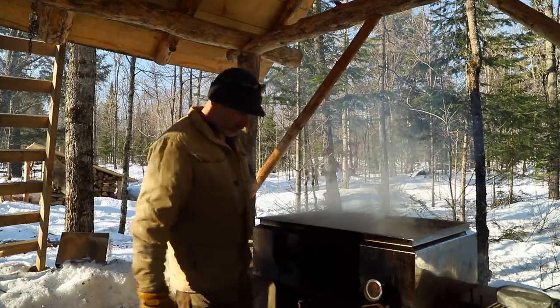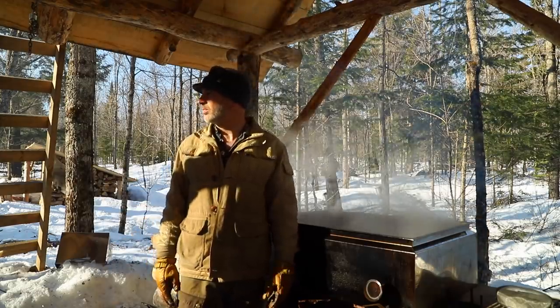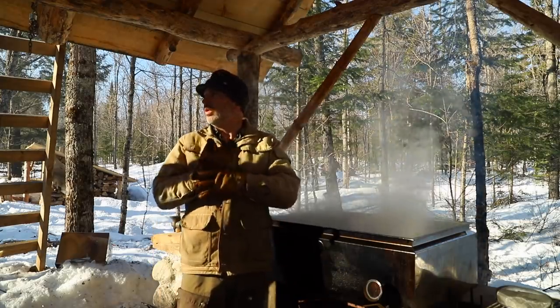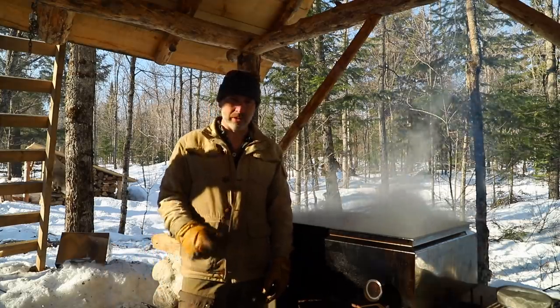It's a beautiful day to work outside. I'm going to keep collecting sap and bringing wood up from the road to finish off the sauna. I'll talk about the cedar I'm using for the sauna a little bit later today.